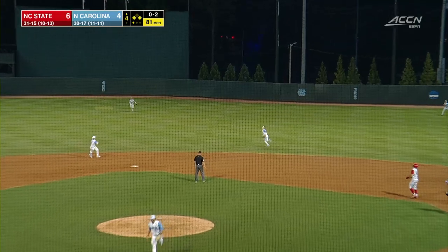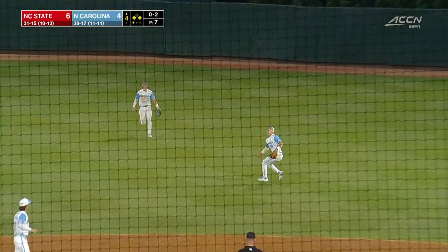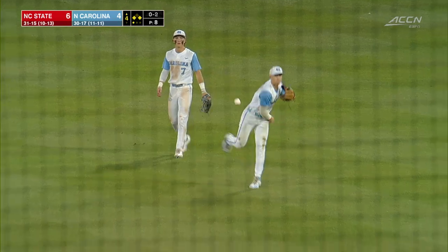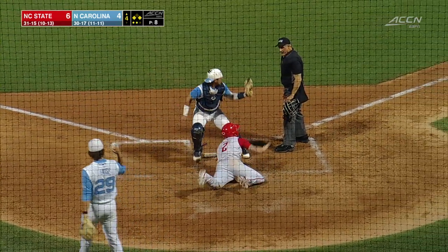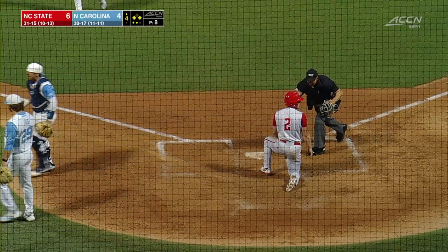Into the air, shallow center. Van to break out from second. There to make the catch. A short sac fly. A tap to throw. There Frick applies the tag.